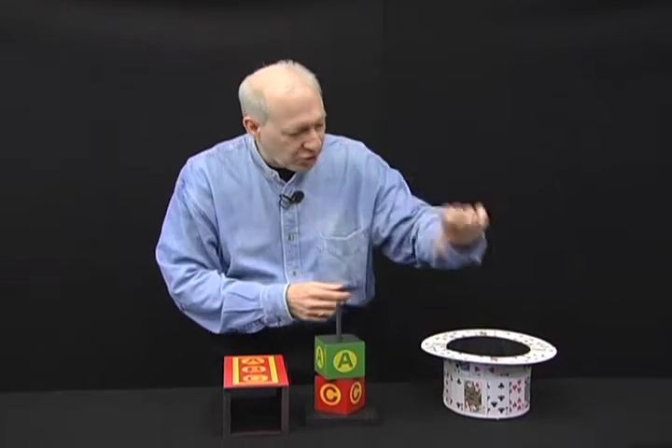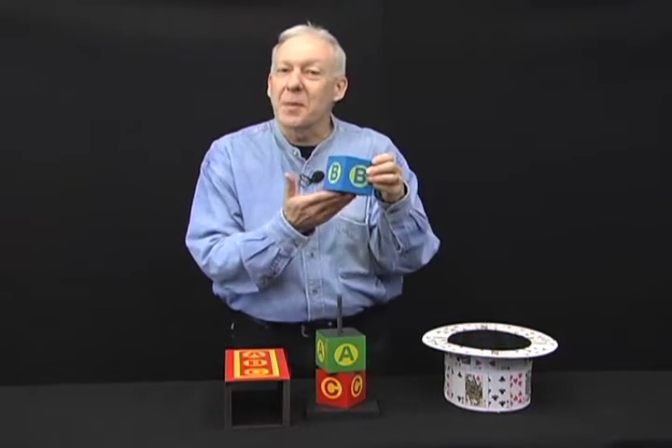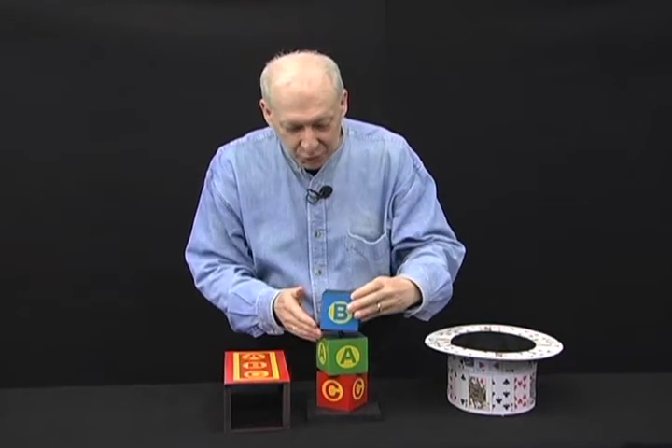With my bare hands, you reach in and bring out the B block. Doing a great magic show is as easy as your ABCs.